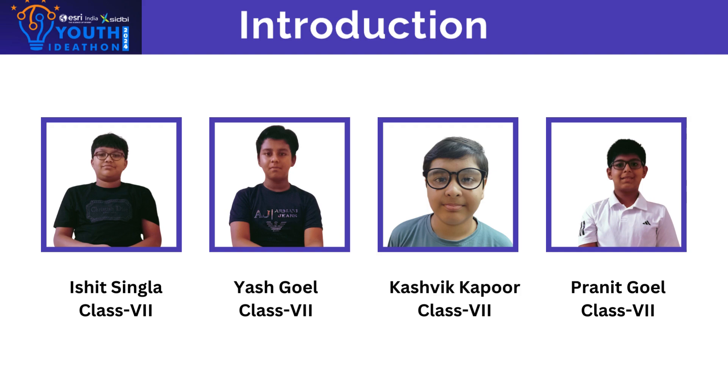Welcome to our team Tech Titans. Meet our team members: Ishith Singla, Yesh Goyal, Kashi Kapoor, and Pranit Goyal. We are from 7th class.